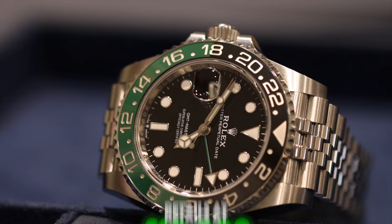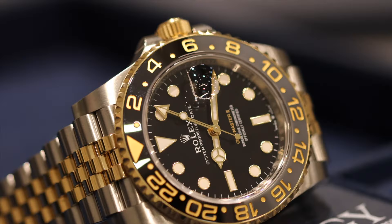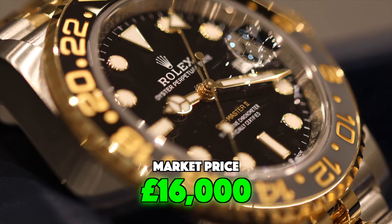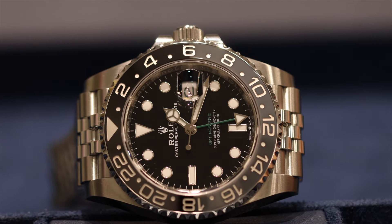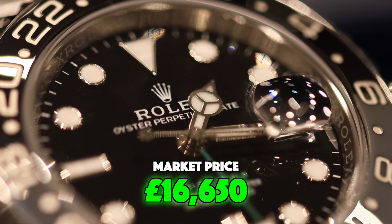The Sprite retails at £10,000 and sells on the market for £15,950. The GMT Zombie retails at £15,050 and is worth around £16,000 on the market. Finally, the Bruce Wayne — a brand new model, just three days old — also retails at £9,550 and is on the market at £16,650 for a brand new example.